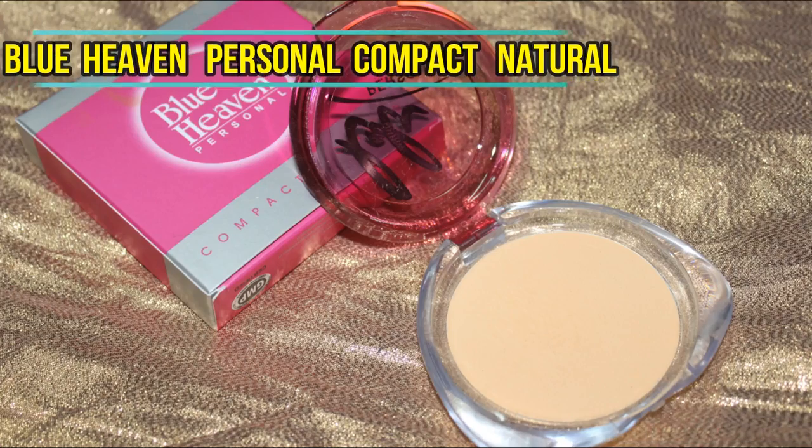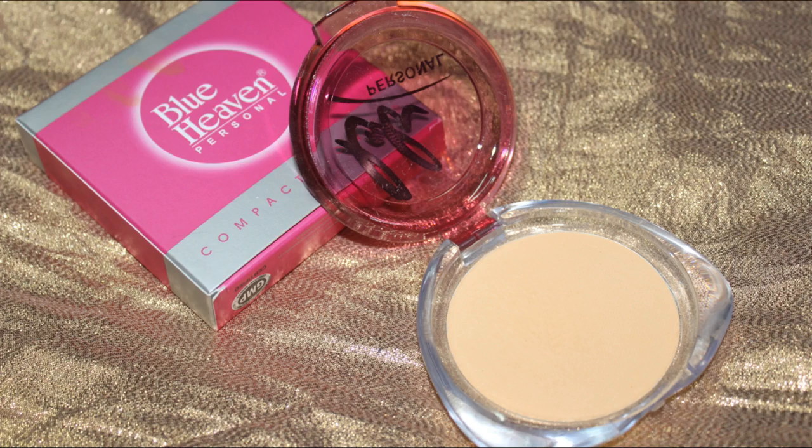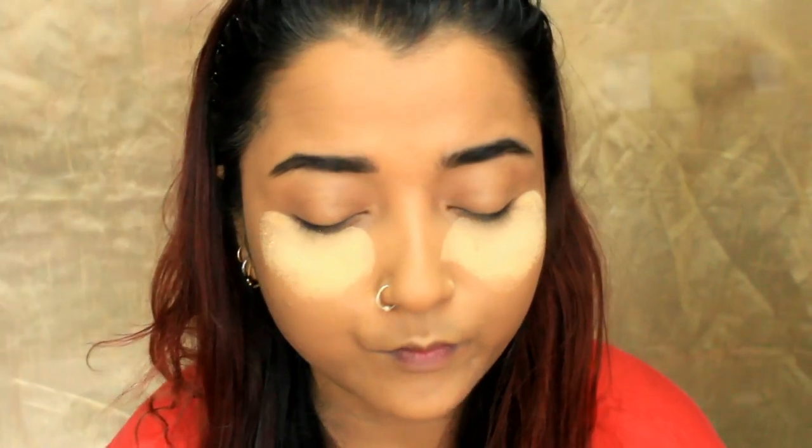I'm taking the same Personal compact and using it to bake my face, since I do not have a separate concealer from Blue Heaven. You can see how thickly the powder applies — you can use it to build up coverage in certain areas. Keep it for two minutes and then dust off the excess powder; this will help highlight the areas.